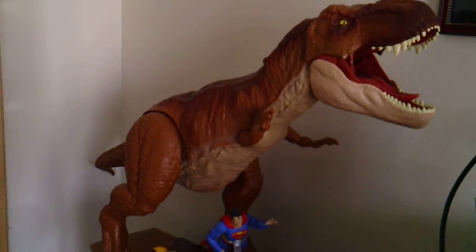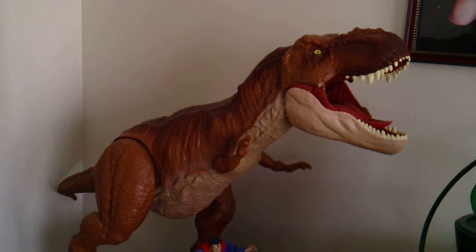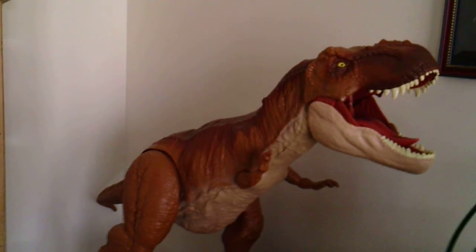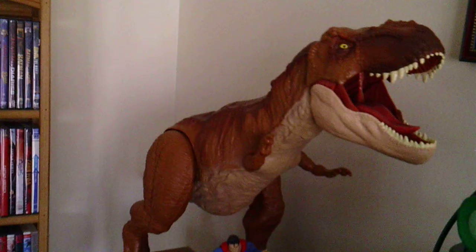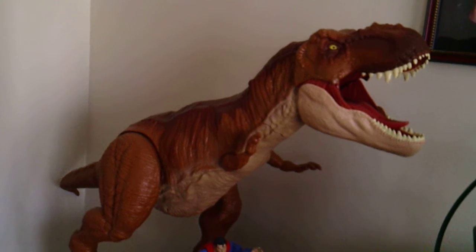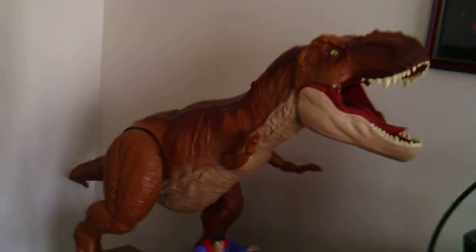I've always been fond of dinosaurs. When I was a little kid, Land of the Lost was one of my favorite shows. It introduced me to the Triceratops and the Tyrannosaurus Rex, so it was always something that I enjoyed. So when they came out with this a couple years ago I just had to have it — never mind the fact that if I were to ever set up a Batcave display, this would certainly be in it.